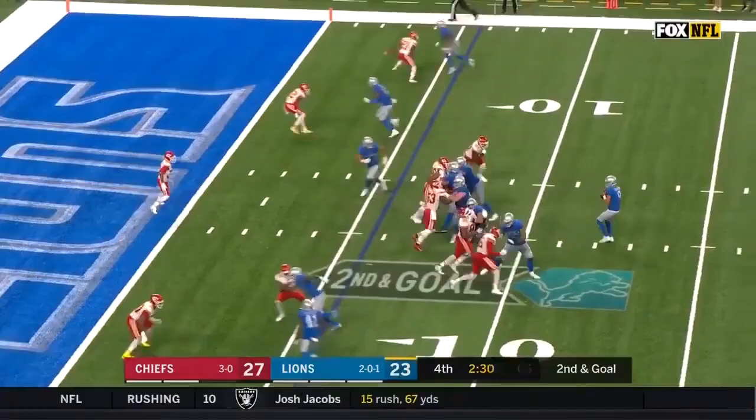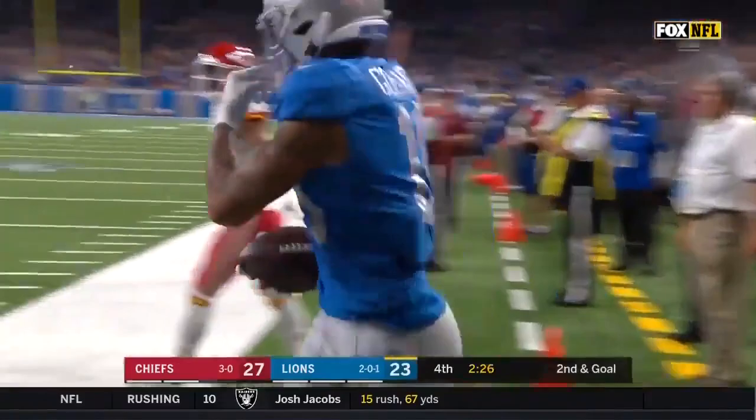And in case we needed a reminder — Stafford, blitz coming, floats one for the end zone. Galladay has it! Touchdown!